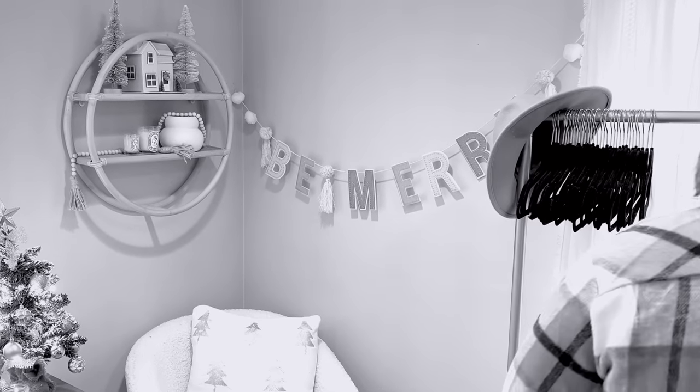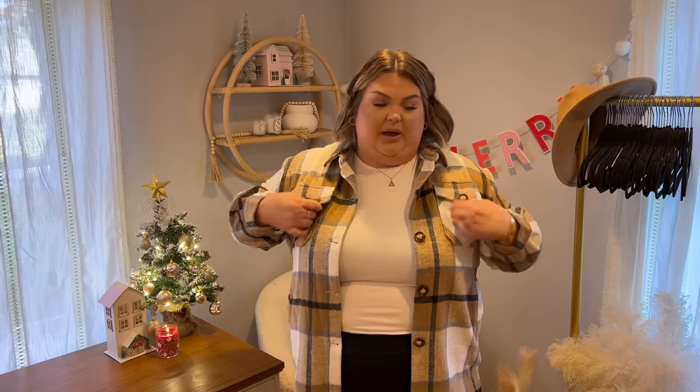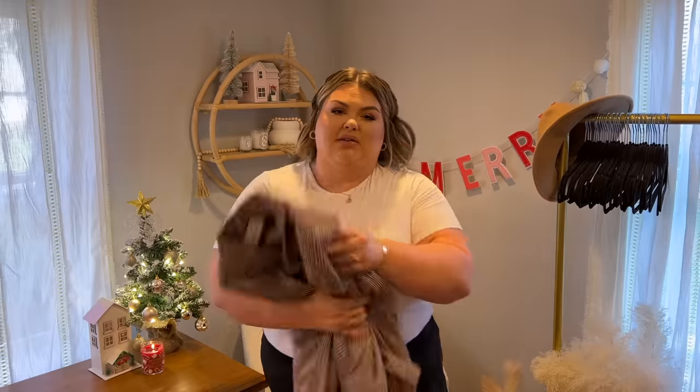This looks so cute with leggings, jeans, booties, or sneakers — such a universal piece. The quality on this one is really good. It also has two little pockets up here and pockets down here. I love the colors as well, so perfect shacket.